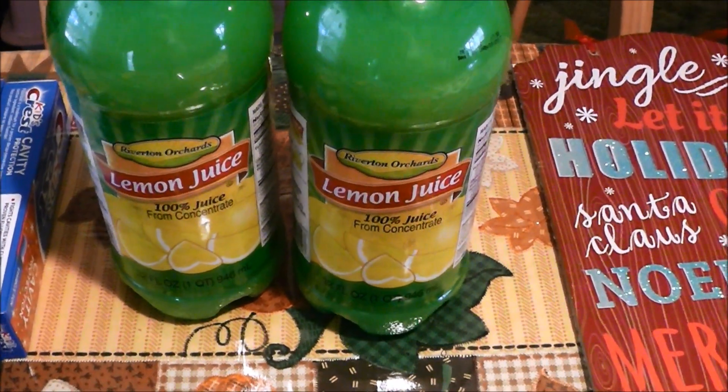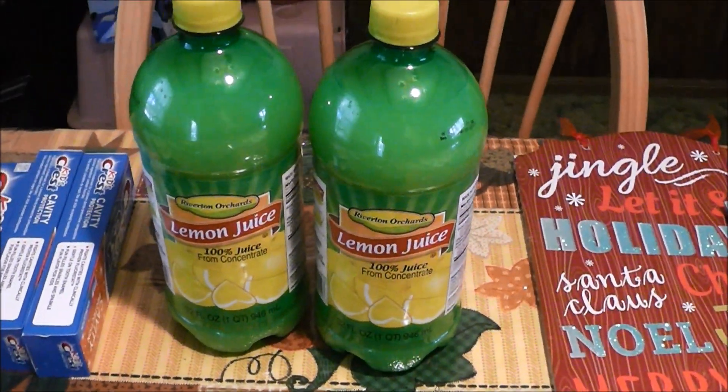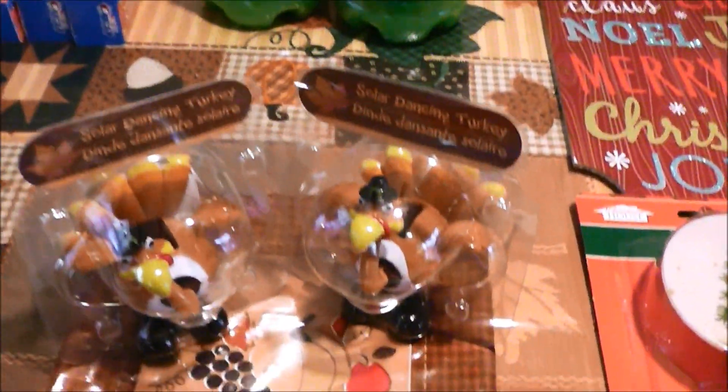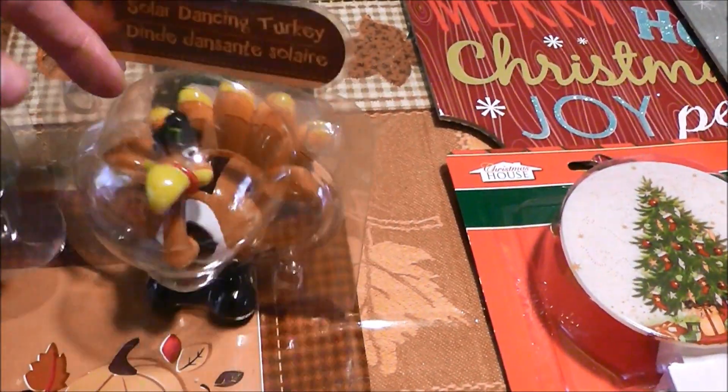I got two bottles of lemon juice because I drink water all the time, all day every day, except in the morning where I have my cup of coffee. I always put a little bit of lemon juice in my water — I just can't drink water any other way now.